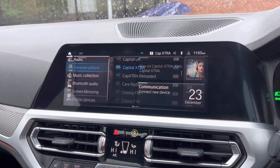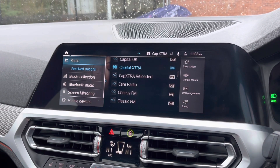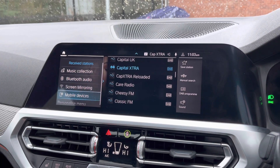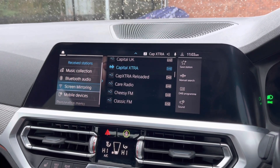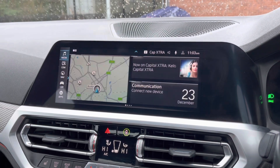This BMW also comes with brilliant features allowing you to play your favourite songs, as well as having access to the DAB radio, ensuring you always have your favourite entertainment playing. You can also connect your mobile device using Apple CarPlay, which I'll show you later on.